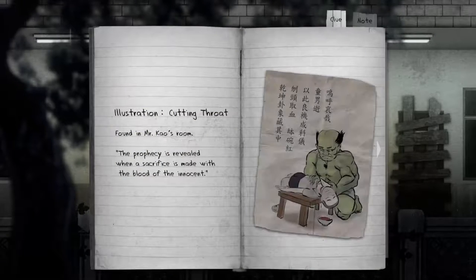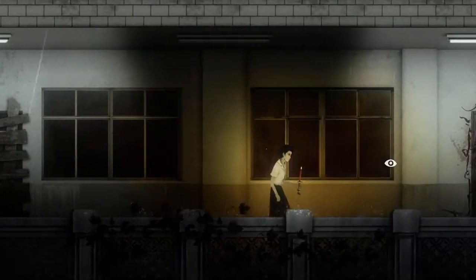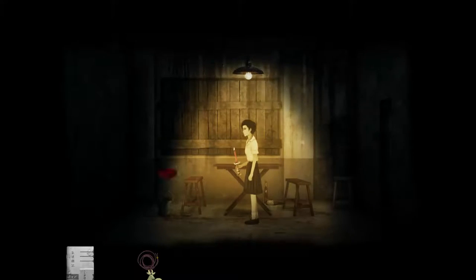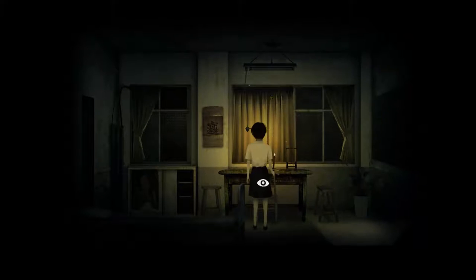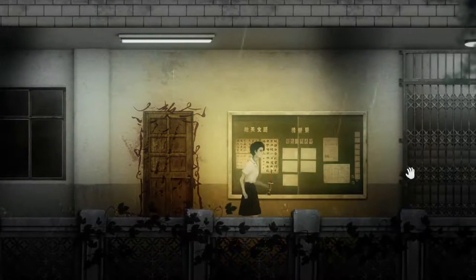Let's check our thing right here though. The prophecy is revealed when a sacrifice is made — blood of the innocent. What kid, don't do this. Okay — come back here and do something with the blood of the innocent. Does anywhere in here require the blood of the innocent? Does this require the blood of the innocent? I guess not — nowhere in here requires the blood of the innocent. Where does it require the blood of the innocent?